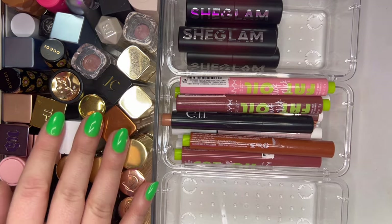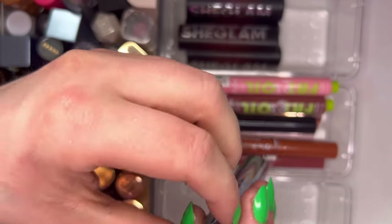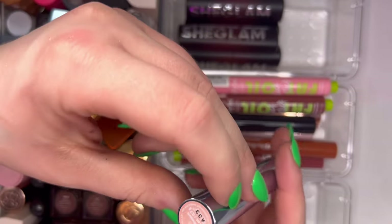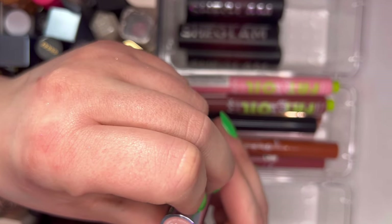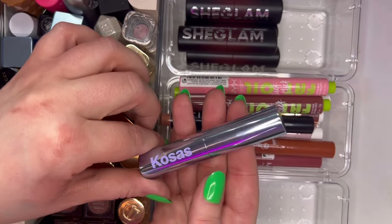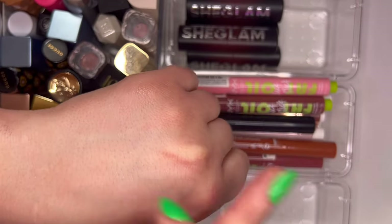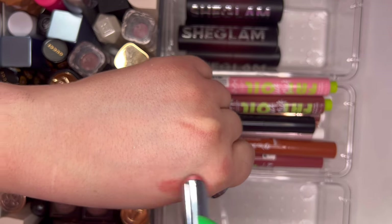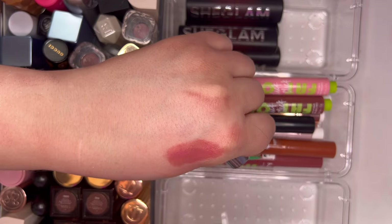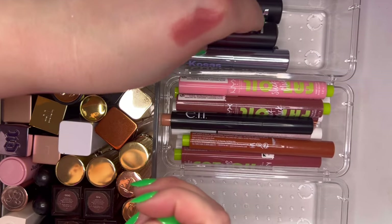Then we have some longer lipsticks that are too tall to stand up. This one from Cosis is more glossy than their regular formula — the shade is Heat Wave. I like this formula a lot better than their regular lipstick. I usually prefer the juicy lip side, and I like this shade way better than the other two Cosis shades I have.